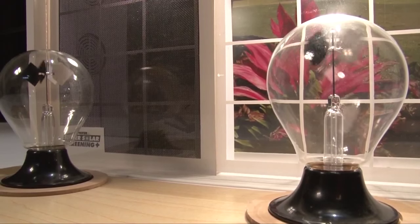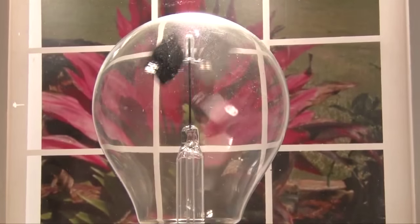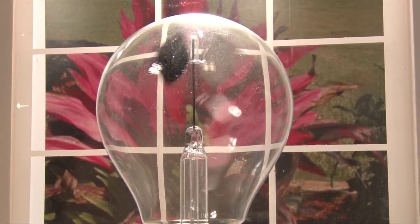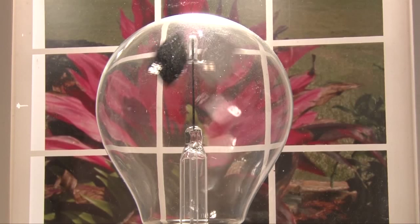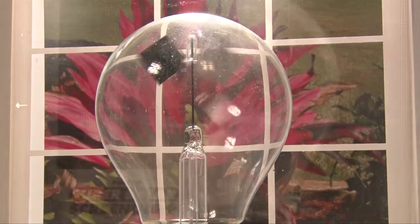Our solar screen is specifically designed to block a certain percentage of solar light. Pfeiffer fabrics are manufactured to block from 60 to 95 percent depending on the product you choose. In this experiment we are using Super Solar Plus. Watch what happens when we place the fabric in front of the light.